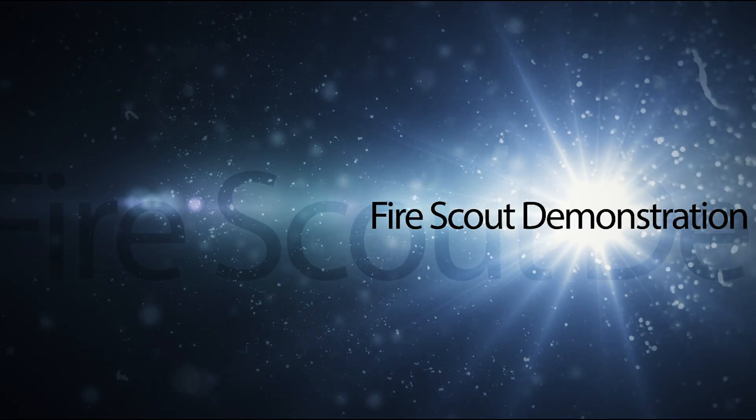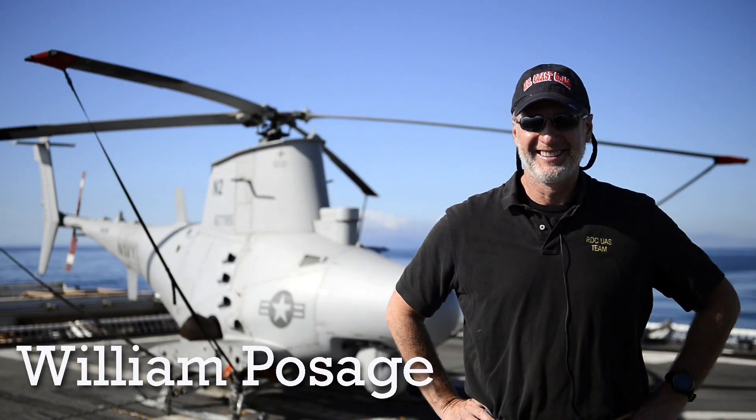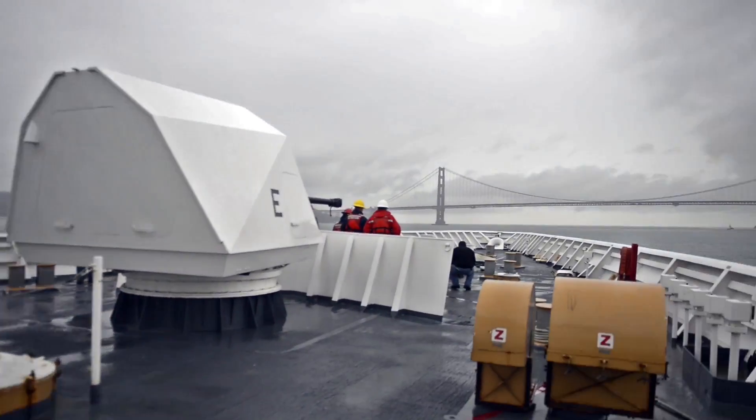I'm Bill Tessage, I'm the Aviation Branch Chief at the U.S. Coast Guard Research and Development Center out of New London, Connecticut. Here we are on the Coast Guard Cutter Berthoff.